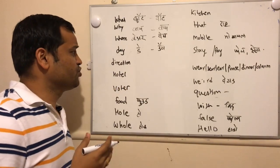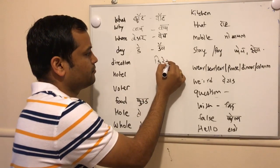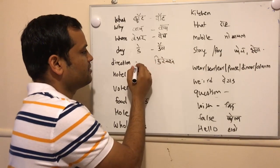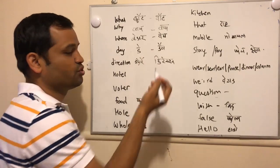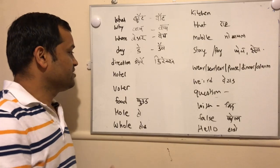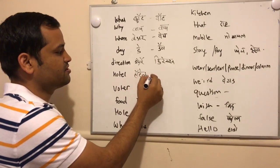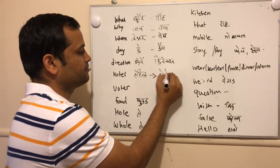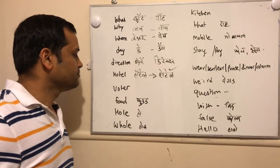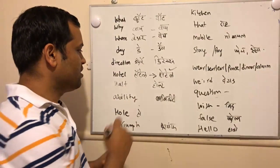The next mispronounced word is what we call 'direction,' but actually it should be 'direction' — instead of 'direction,' it should be 'direction.' Next is 'hotel' — instead of that, we should say 'hotel.' This is the correct pronunciation: 'hotel.'